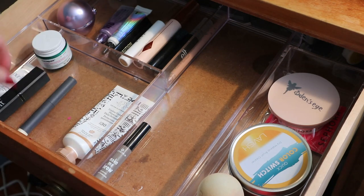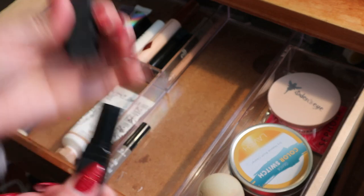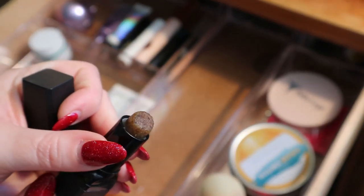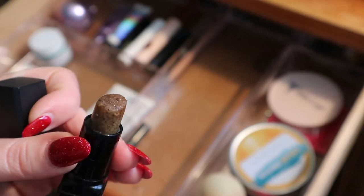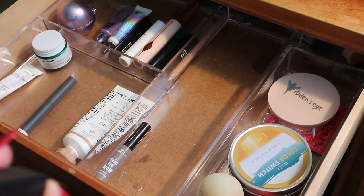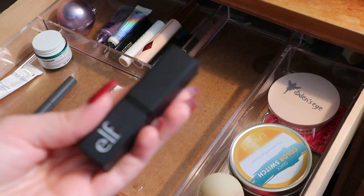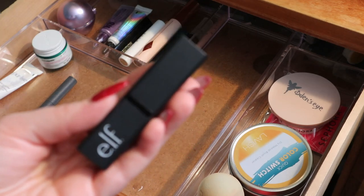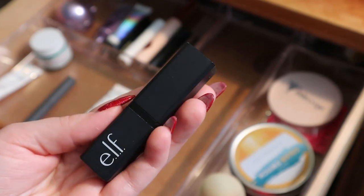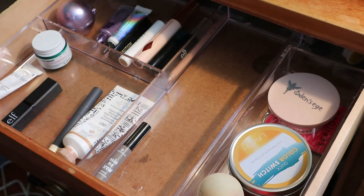The ELF Lip Scrub — I really liked it at first, but it kind of dried up and it's hard to get the scrubby bits to come off. I'm keeping it — it's not expired as far as I know. This is the brown sugar version and it lives in here for whenever I feel like I need to scrub my lips. Honestly I don't reach for it much because I'm trying to use up my potted lip scrubs in the shower, and I don't want to over-scrub.